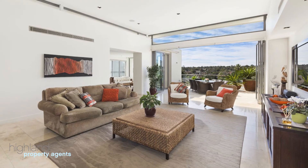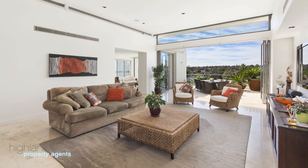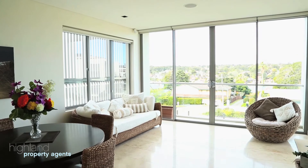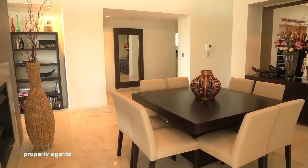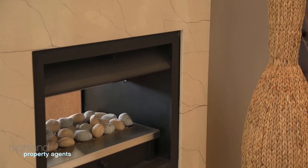As soon as you walk through the front door you're met by a feeling of grandeur with soaring ceilings and skylight windows. Travertine floors flow through the formal lounge and dining, separated by an open Kettmaster fireplace.